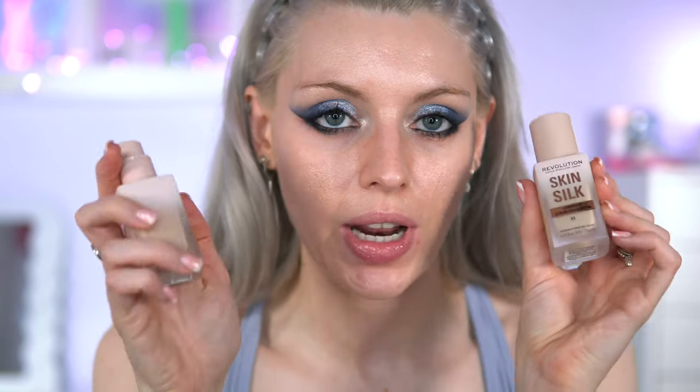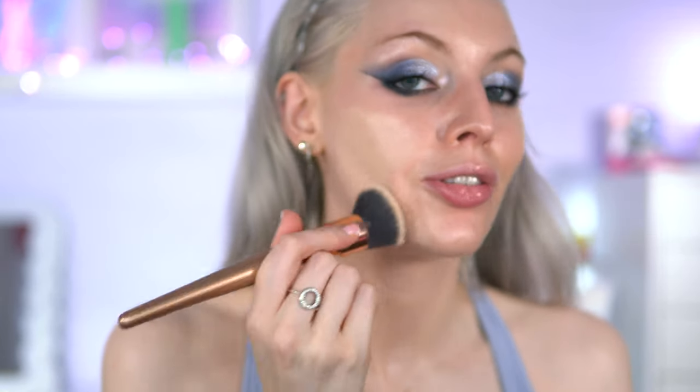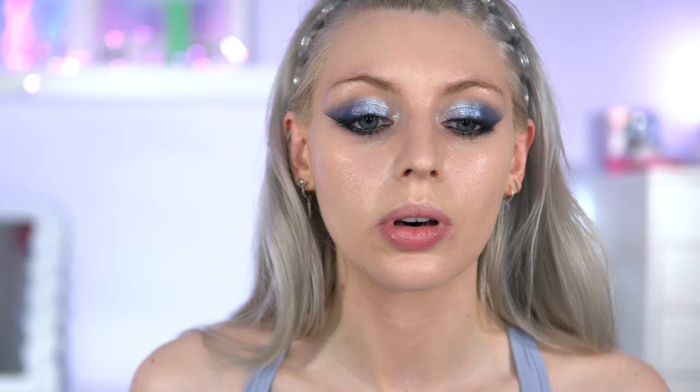I've got the Revolution Skin Silk Luminous Serum Foundation in shades F2 and F1 — I think I'm going to go with F1. This is a super lightweight formula; it literally feels like you've got nothing on and it looks like actual skin. It definitely is a glowy formula, so if you are matte-preferring, I would stay away. In front of these lights I'm not liking how my skin is looking — it's making me look a bit too oily.